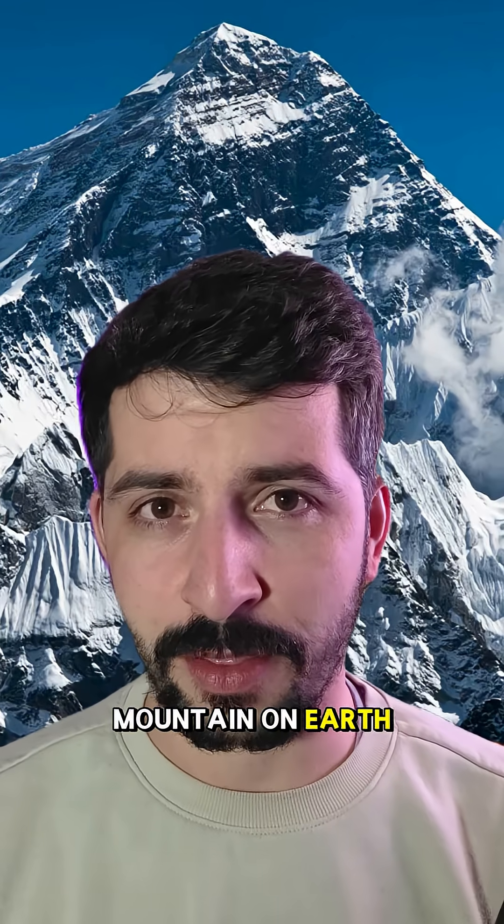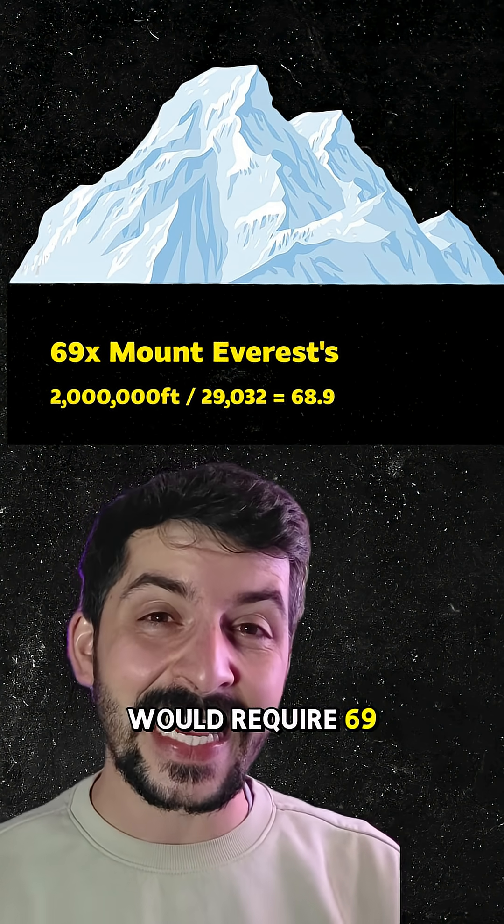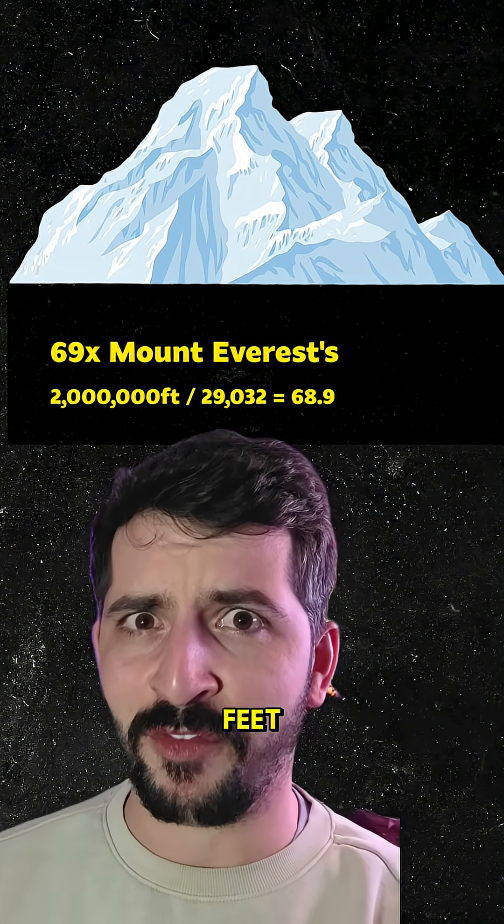Mount Everest is the tallest mountain on Earth at just over 29,000 feet. That means you would require 69 Mount Everests stacked on top of each other to reach 2 million feet.